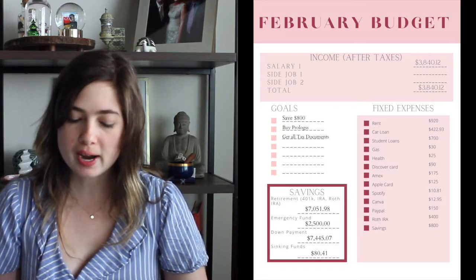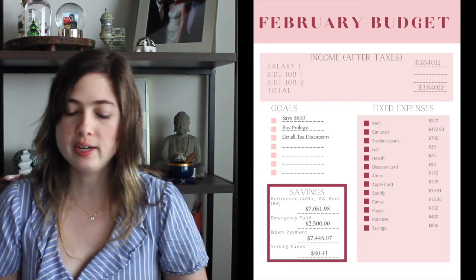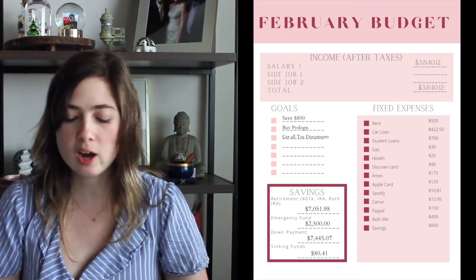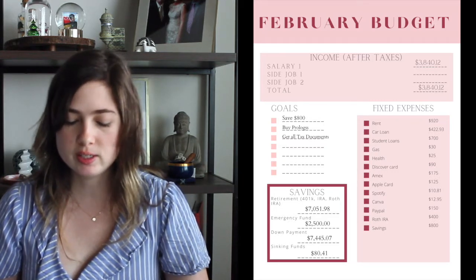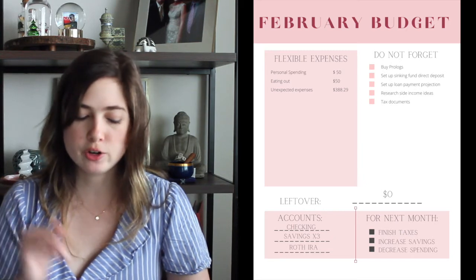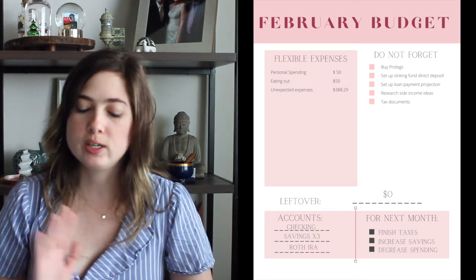In terms of my accounts, the Roth IRA balance I'll insert by the time you see this video. $2,500 in my emergency fund, $7,445.07 in my down payment account, and $80.41 in my sinking funds. In terms of flexible expenses, same as last month: $50 for personal spending, $50 for eating out. The remainder — which is what I expect the closing balance to be — will be $388.29.